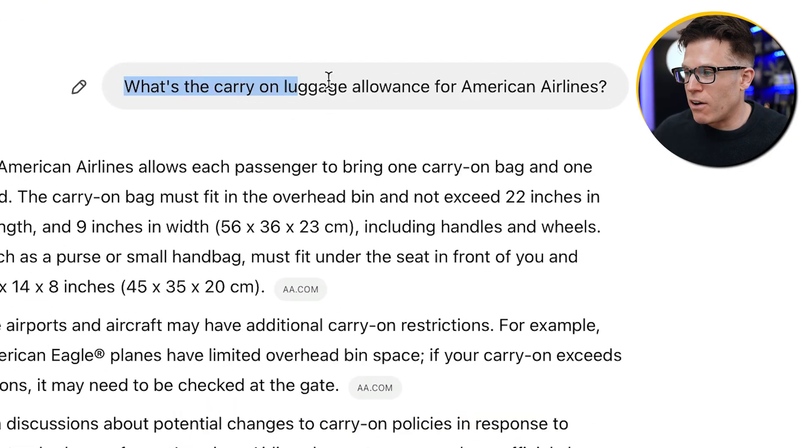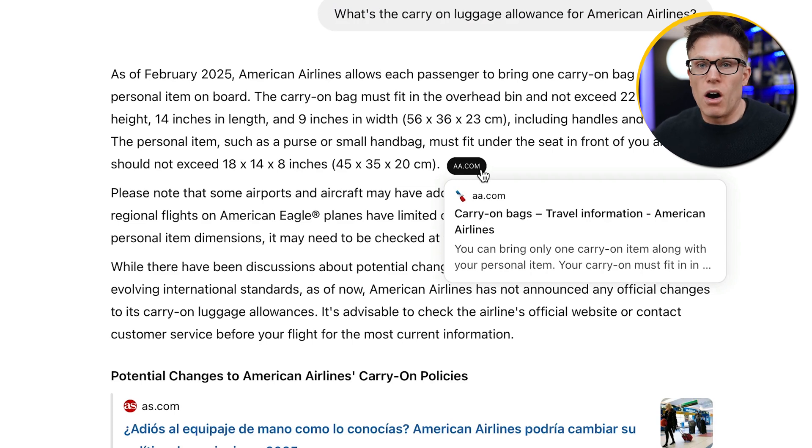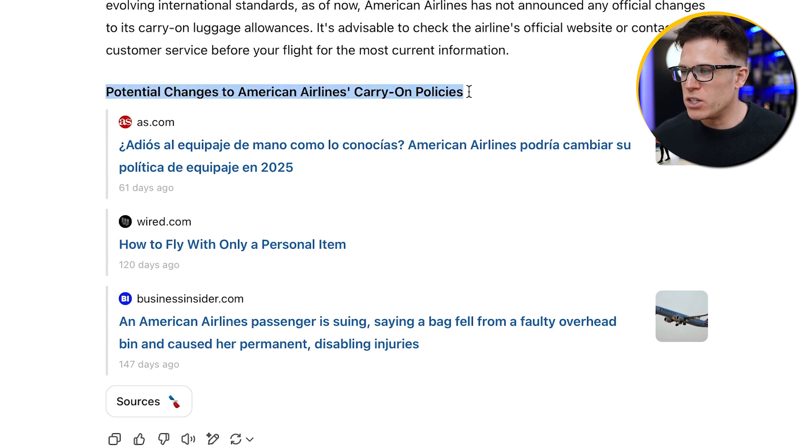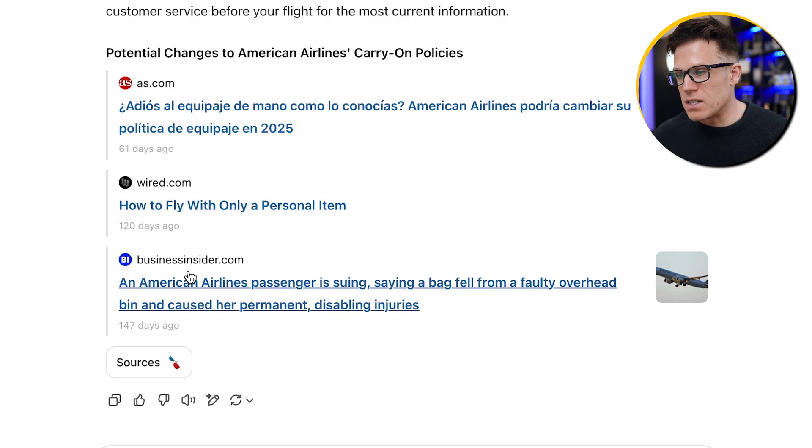We do have to touch on the fact that some publications have a paid partnership with OpenAI, where they get more visibility than others in the answers. For example, I asked what's the carry-on luggage allowance for American Airlines, and alongside the American Airlines website, ChatGPT cited articles from Wired and Business Insider. Wired is owned by Condé Nast and Business Insider is owned by Axel Springer — both parent companies have a deal with OpenAI to use their content in ChatGPT's answers.